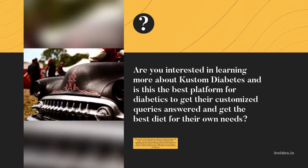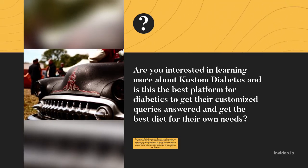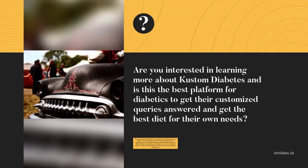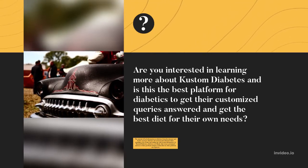The amount of bad information on diabetes from the internet and books can leave diabetics devastated and exhausted after spending a lot of time and ending up with wrong information. At Custom Diabetics, diabetics are finally able to get customized answers to their problems unique to them that no other platform can replicate.